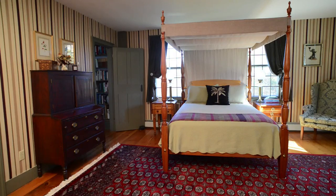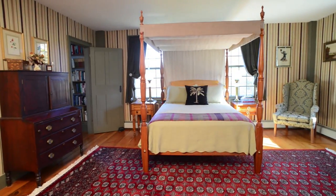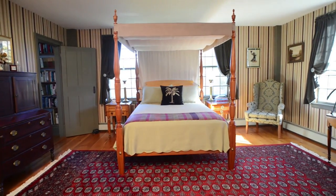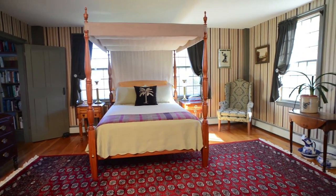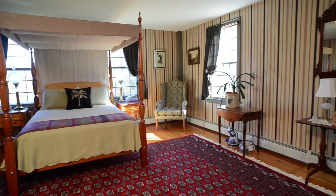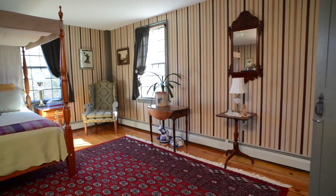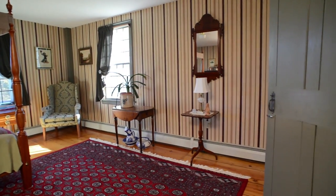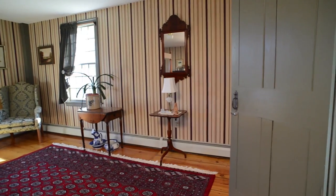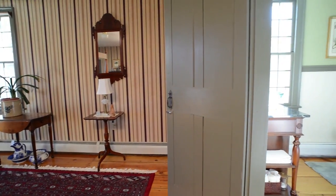Upstairs, the gracious master bedroom has a large walk-in closet, a door to the pass-through library, and an ensuite full bath. This room includes period details found throughout the house, including beaded box posts, 200-year-old solid wood doors, and original colonial thumb latches.